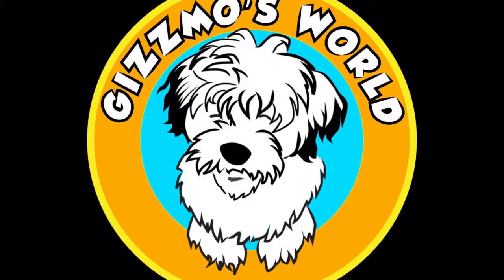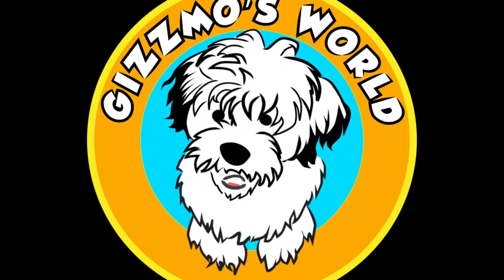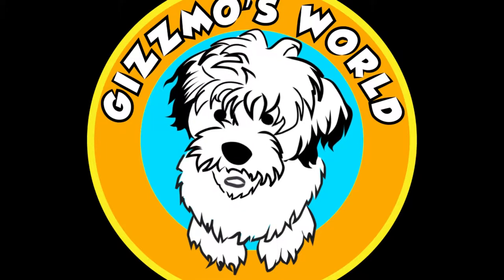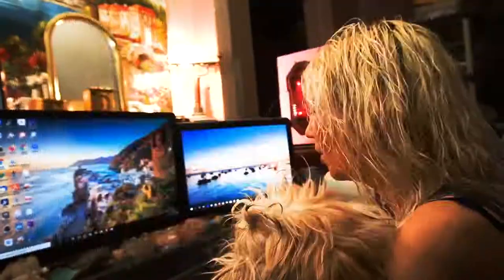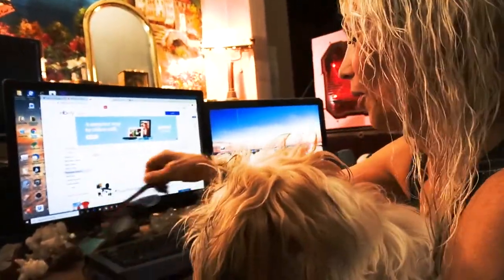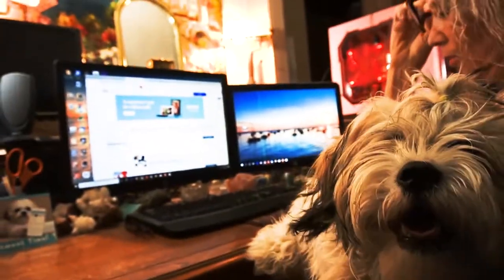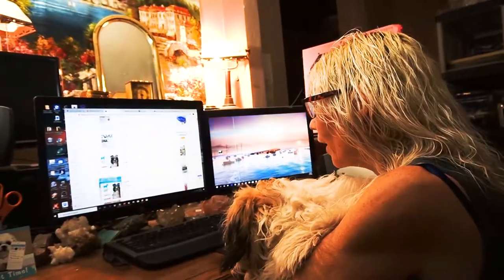Hi, my name is Gizmo. They call me the cutest dog in the world. My parents want to know what kind of a dog I am. Watch today, because they gave me a DNA test. Everybody asks us what kind of a dog he is, and now we're going to find out. We're going to do a DNA test on Gizmo and look online to find a good DNA test for him.